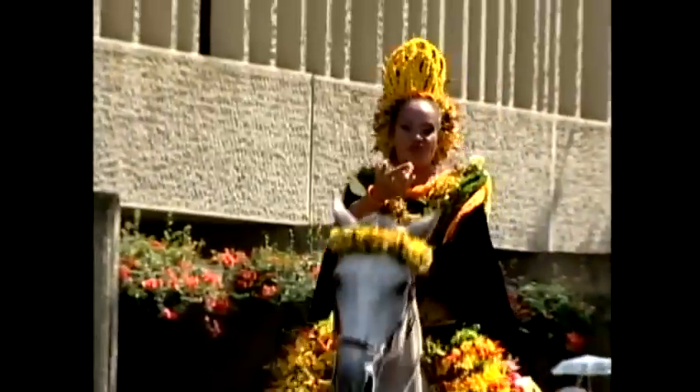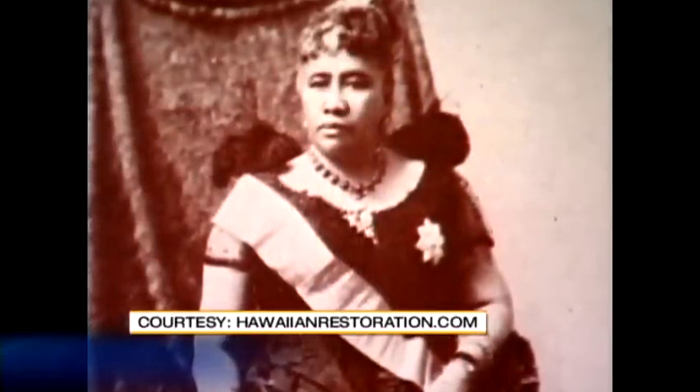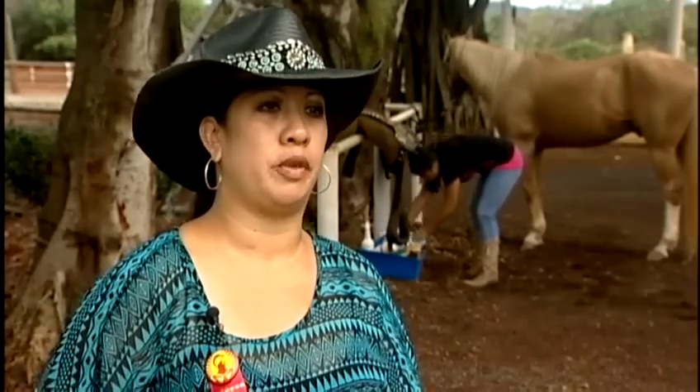There's history behind the Pa'u, or long wrap, worn by parade horseback riders of today. During the time of Hawai'i nali'i, or royalty, lengthy material was tied around them to protect their wardrobe. It's actually a covering that covers their beautiful ball gowns, so when they're riding on horseback, the dust doesn't go onto all their beautiful gowns.